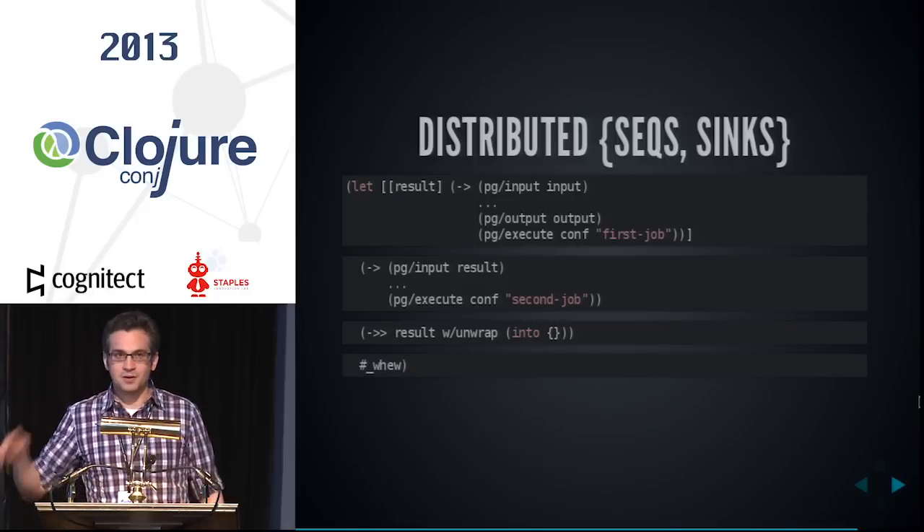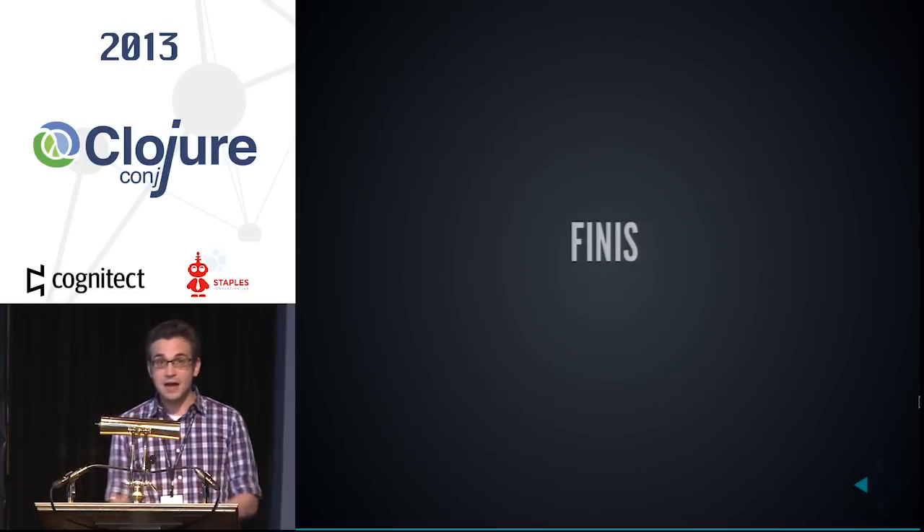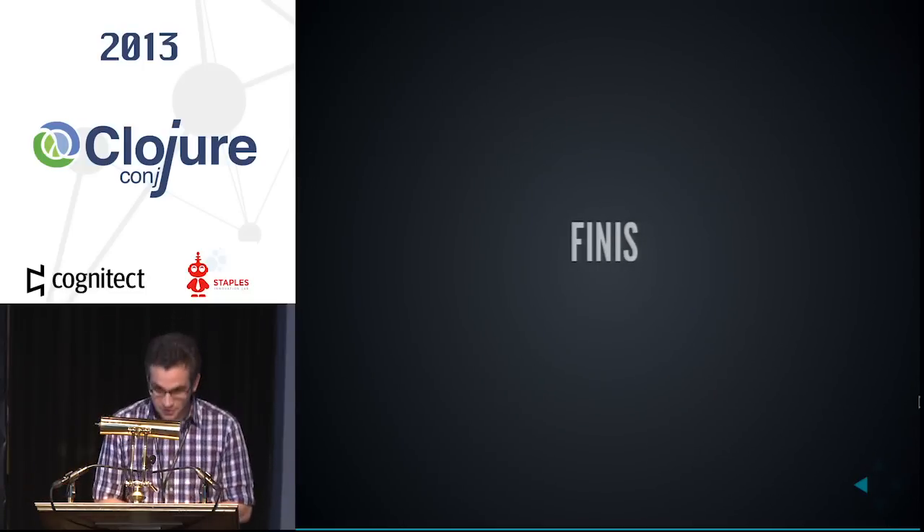I needed to close that parenthesis — I hope you all appreciate that. And that was all I wanted to communicate, so thank you very much.